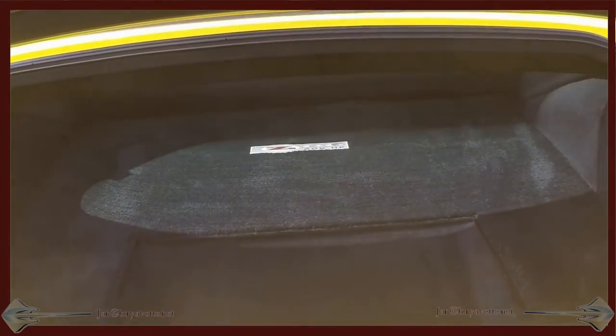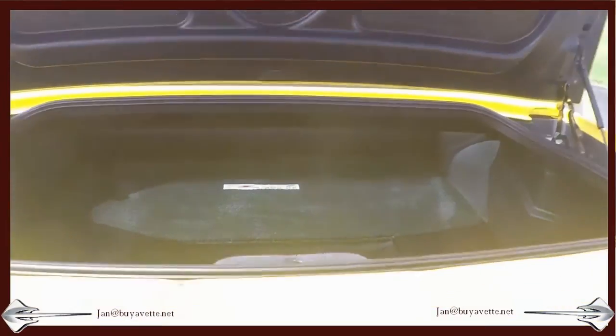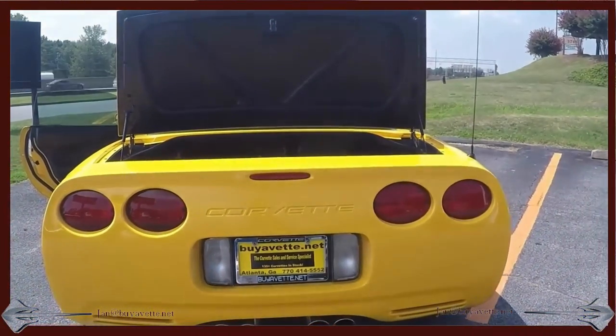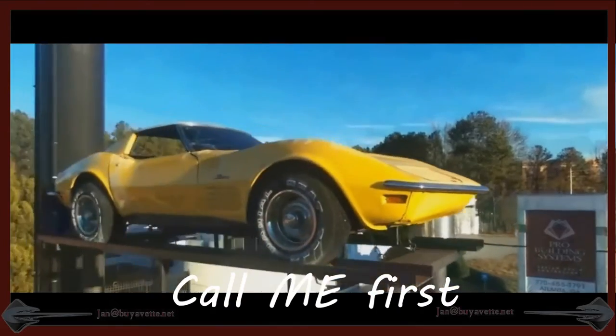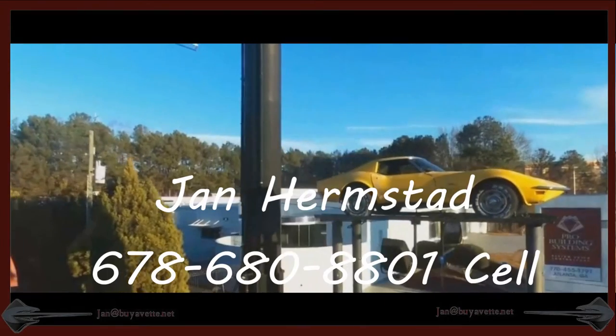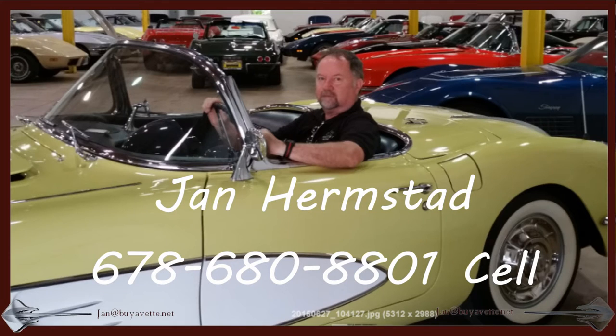So please give me a call. This is Jan Hermstad. My cell phone is 678-680-8801. Thank you for looking.